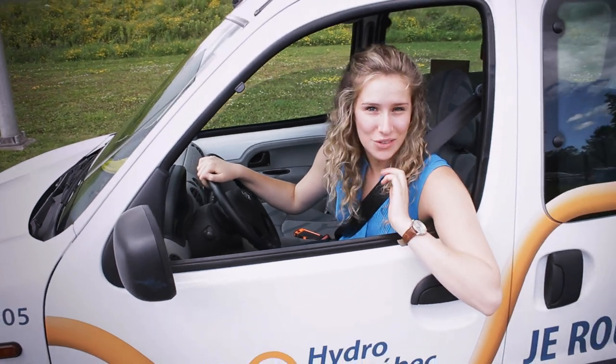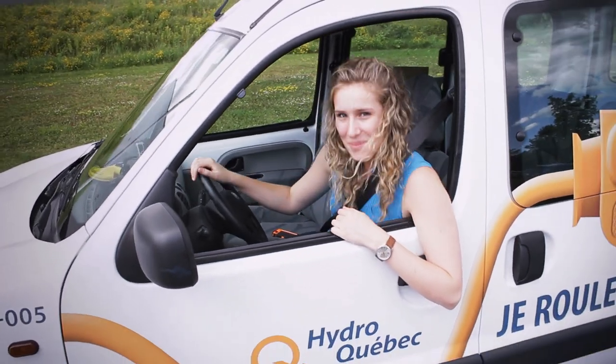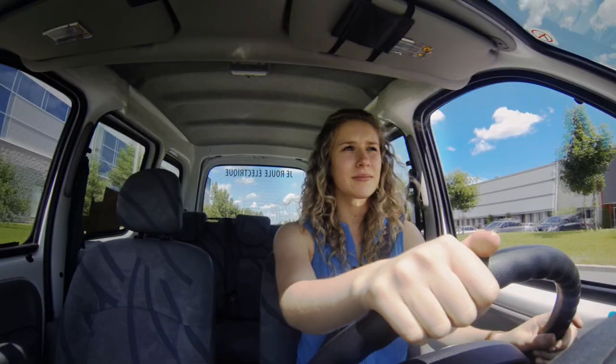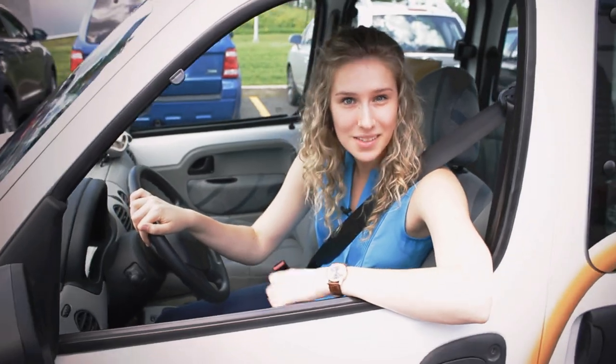It's true, Quebec is going electric, and today we're visiting a company that's making it happen. Can you keep up? Did you know that TM4 in Boucherville is making electric motors? Let's find out more.